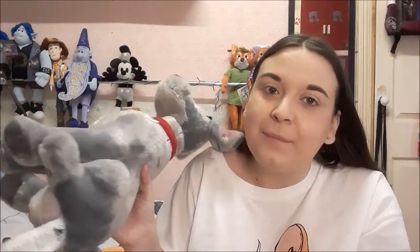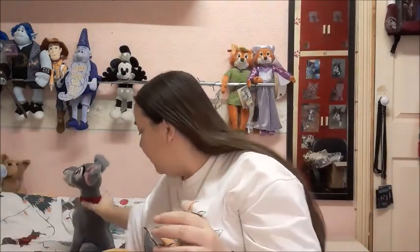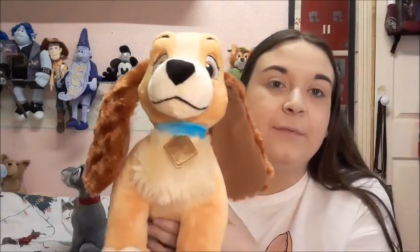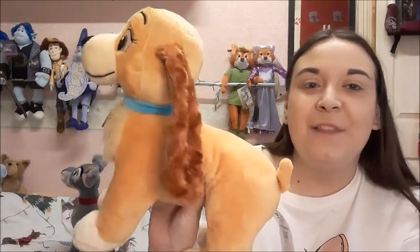I did have these before but decided to sell them — now they're back. The reason I bought them is because they've changed the design to Lady's ears, which I love. I could have bought them off eBay cheaper, but some people don't look after plushes and their legs go all squishy, so I bought them brand new. This is Tramp, and this is the new Lady — her ears are the same as the anniversary plush. I got them on offer at £12.50 each, which is a bargain.